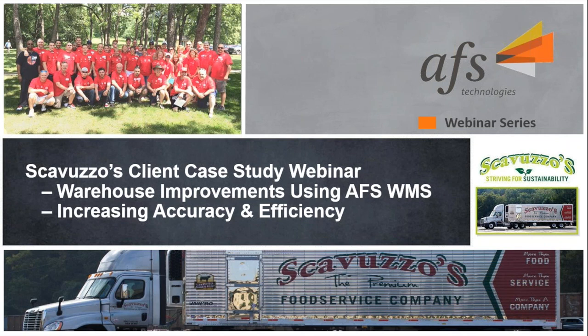In today's webinar, John Robber of Scarvuzos will talk with AFS's Jordan Bullington. They'll talk about how Scarvuzos addressed the challenges of increased accuracy and efficiency in their warehouses, and John will talk about how they train new employees and get them up to speed fast.